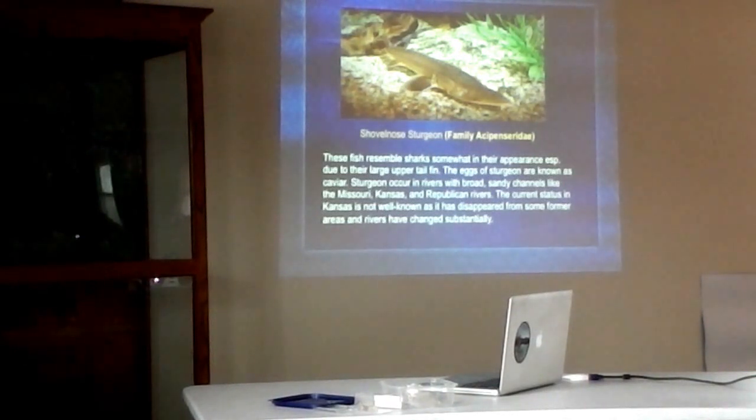Sturgeon occur in big rivers. They have to have broad sandy channels, so rivers like the Missouri, Kansas, Republican, and others — these are big rivers that can support sturgeon.